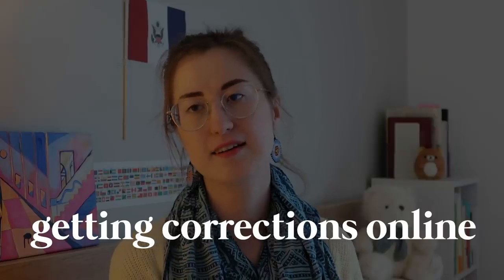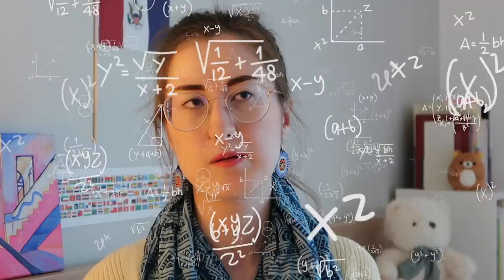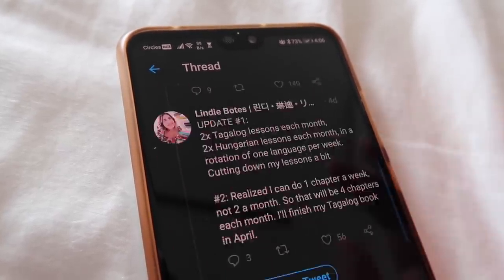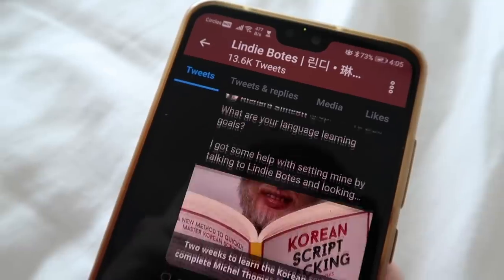Number four: you can always practice a language by writing something and asking native speakers online for corrections. This is not having a native speaker nearby in person, but you are making use of the internet. Whenever I write something and want a native speaker to correct it, I go to one of five places. The first is Instagram — if you're following native speakers or people in the language community, just post something you wrote and say you're open to corrections. You can also do that on Twitter, which has a huge language learning community.